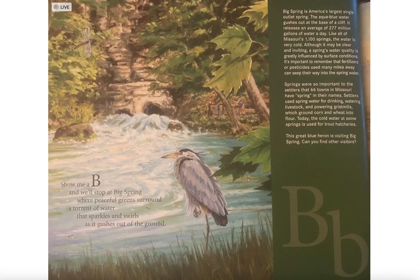Big Spring is America's largest single outlet spring. The aqua blue water gushes out at the base of a cliff, releasing an average of 277 million gallons of water a day. Like all of Missouri's 1,100 springs, the water is very cold.